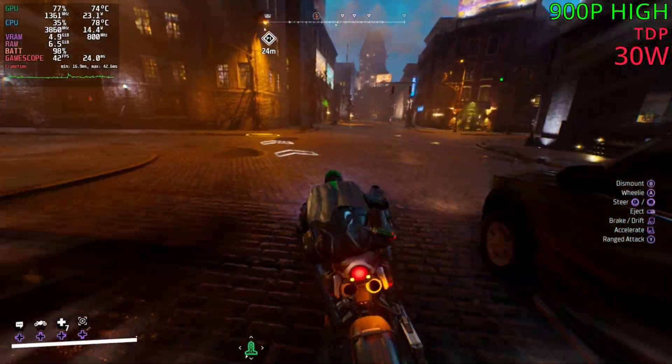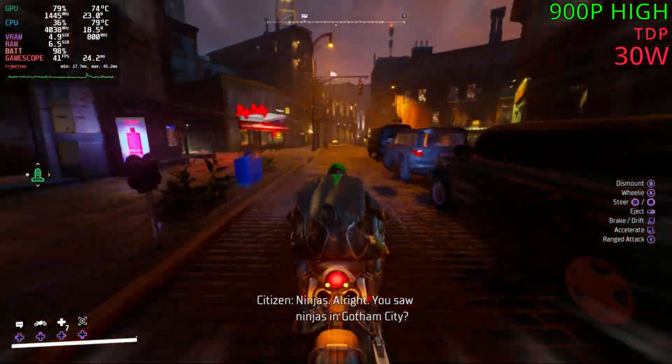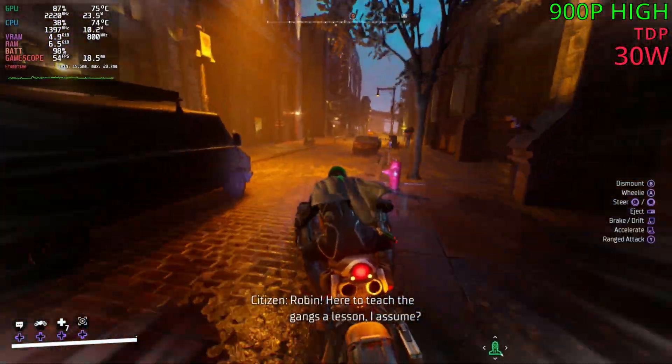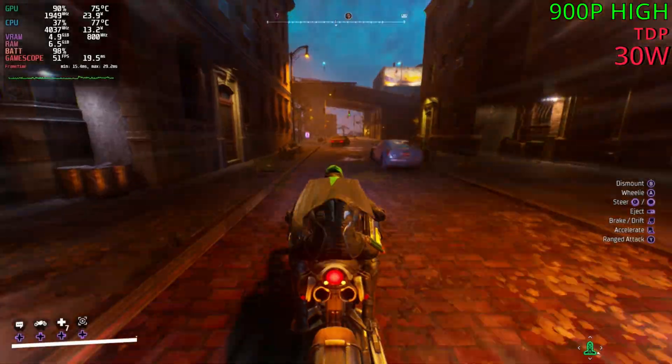There we go — 38 FPS just then, so it does happen here as well. But on both systems it was for a split second. So yeah, I think it's pretty good on both platforms. It isn't the most optimized game in general, but it does run pretty good on both OSs.